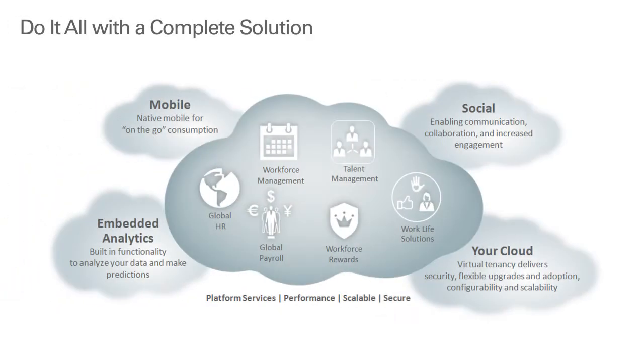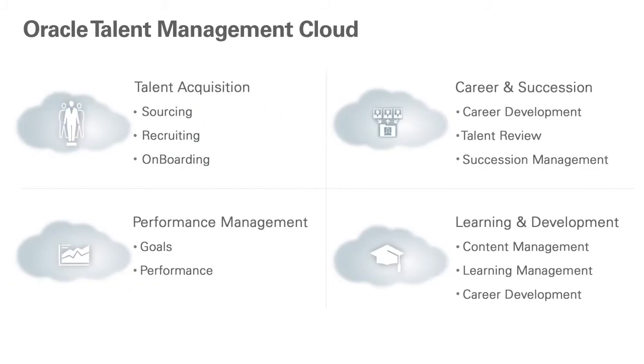Oracle's cloud solution offers a complete HR and talent suite that supports the entire employee lifecycle from hire to retire, and helps you streamline operations, align talent management to organizational needs, and provide actionable insights to your C-suite. By introducing career development in Release 10, we are continuing to expand upon our talent offerings within our unified Oracle talent management solution.